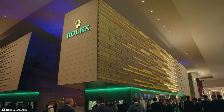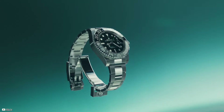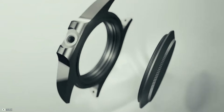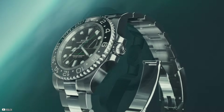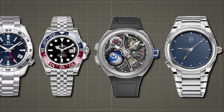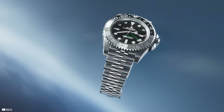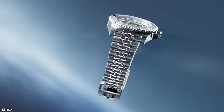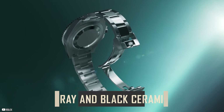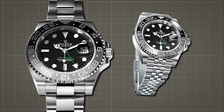The latest additions to the Rolex family, the Oyster Perpetual GMT Master II models are set to captivate enthusiasts with their blend of heritage and innovation. Crafted in oyster steel, a material known for its resilient and lustrous finish, these timepieces pay homage to the understated steel GMT watches of the past. Whether adorned with an Oyster or Jubilee bracelet, these watches boast a 24-hour graduated Cerachrom bezel insert in gray and black ceramic, perfect for travelers seeking both style and functionality.